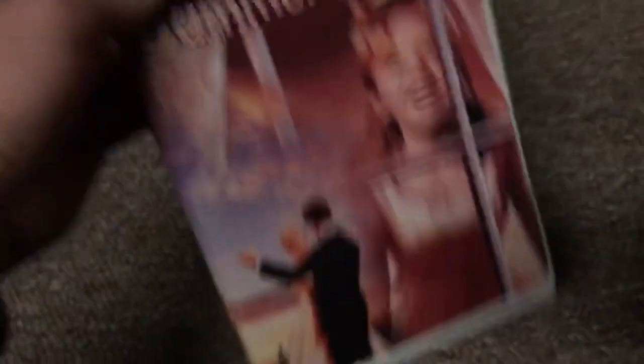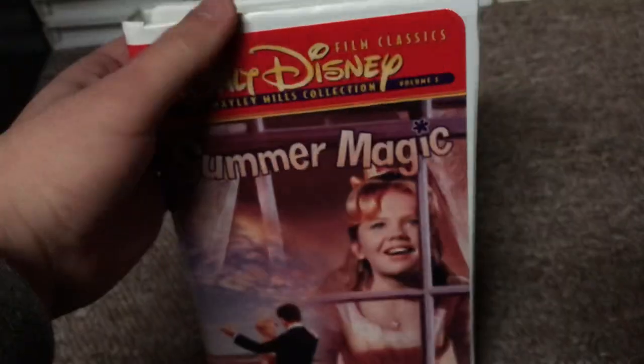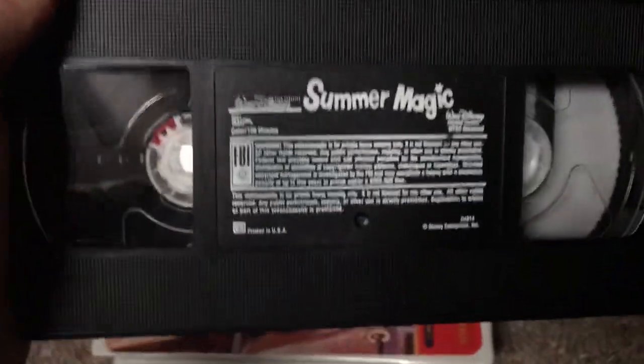Next, the 1998 VHS of Summer Magic. Got this as a brand new copy in October 2018. The side and back have no critic review. There's a promotional inside. The tape has the ink label. Print date is October 11th, 1998. The tape has a little bit of damage on the edge, but I'm keeping it because it's got really nice promotionals and a little booklet inside.